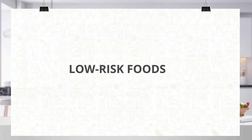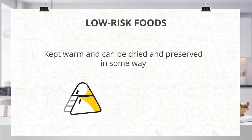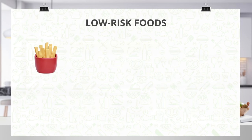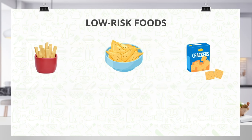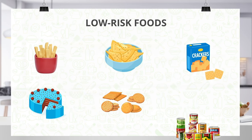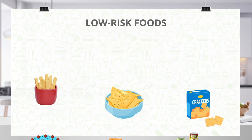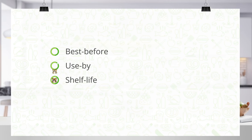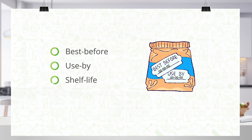On the other hand, there are low-risk foods. This type of food doesn't usually need to be chilled or kept warm and can be dried and preserved in some way. Think of crisps, corn chips, crackers, cakes, biscuits, canned food, etc. Foods that usually have a best before, used by, or shelf life date on their packaging are good examples of low-risk foods.